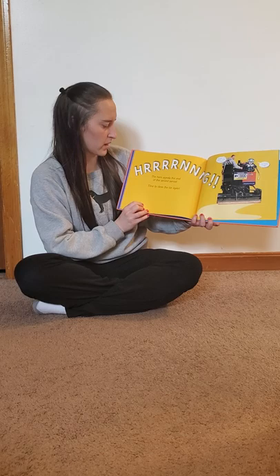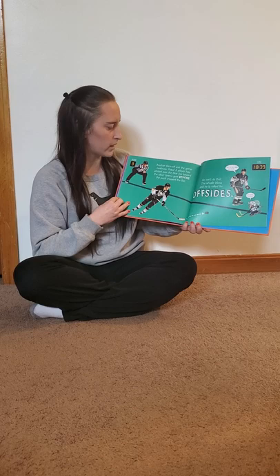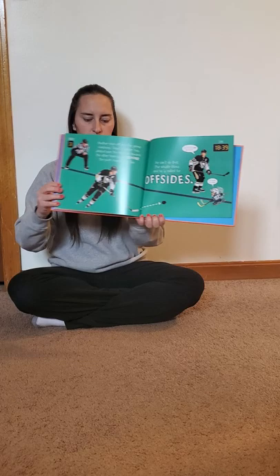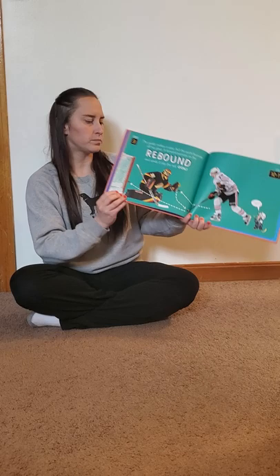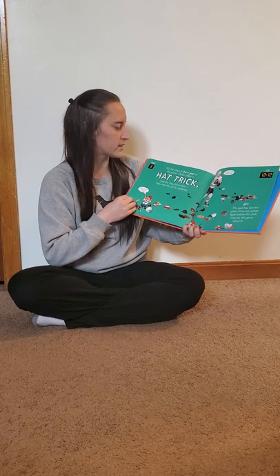Ring! The horn signals the end of the second period. Time to clean the ice! Another face-off and the game continues. Oops, a player has skated over the blue line toward the other team's goal before the puck crosses the line. He can't do that. The whistle blows and he is called for offside. The goalie makes a save but the puck bounces off his glove. A forward pounces on the rebound and sends it into the net. Goal! It's the player's third goal of the game. That's called a hat trick and the fans throw their hats onto the ice and celebrate.